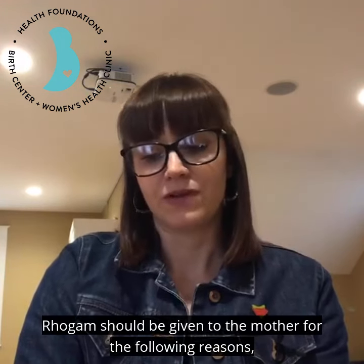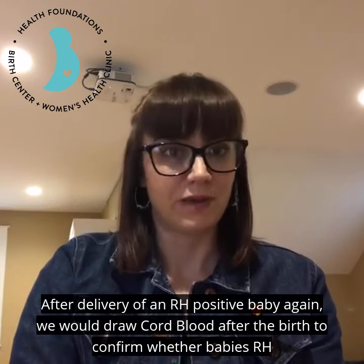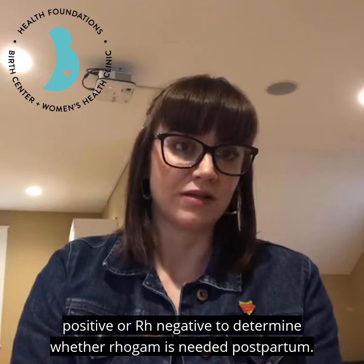RhoGAM should be given to the mother for the following reasons. After delivery of an Rh positive baby — we would draw cord blood after the birth to confirm whether the baby is Rh positive or Rh negative to determine whether RhoGAM is needed postpartum.